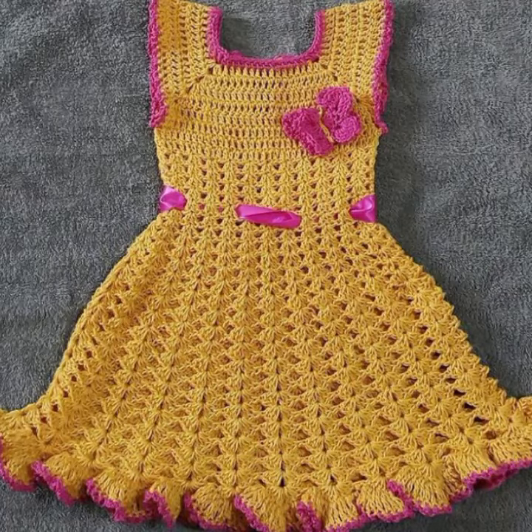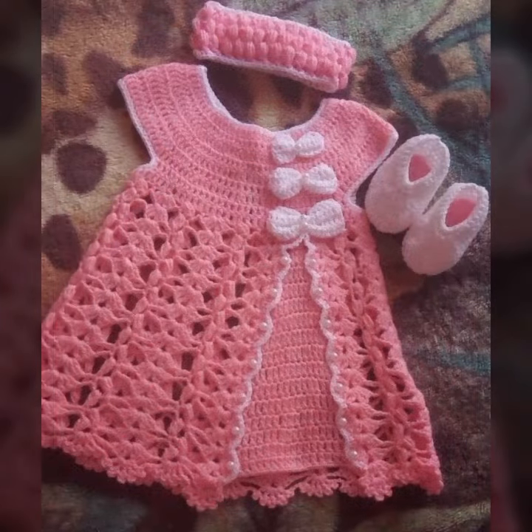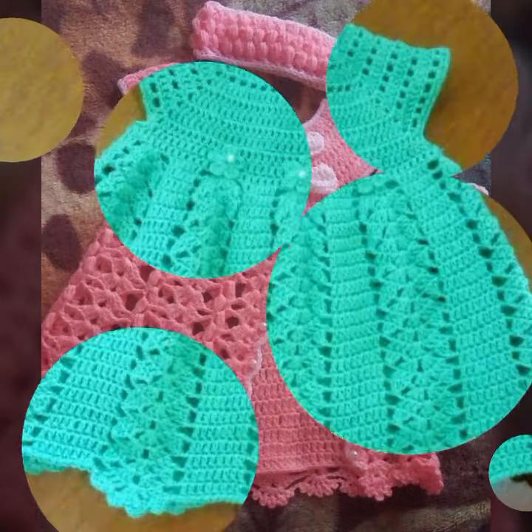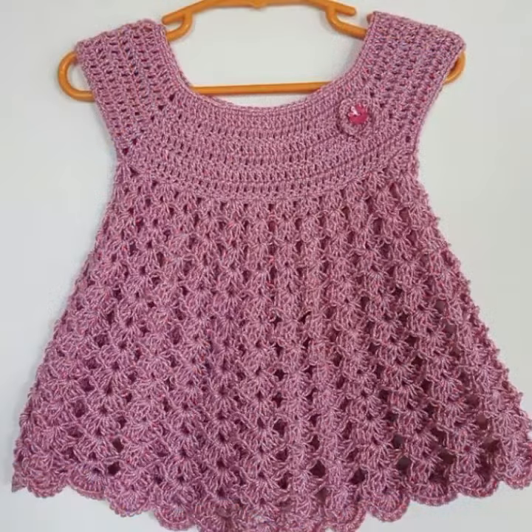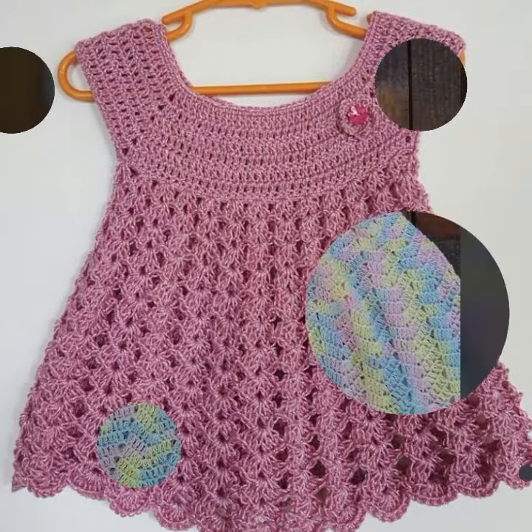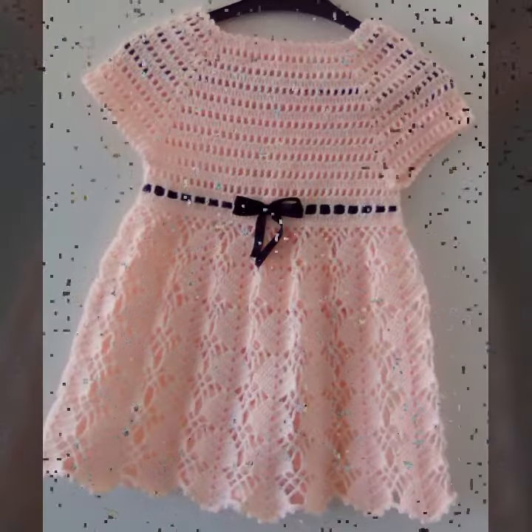Hello friends, welcome back to my channel. Today I will talk about the most stylish, most wearing, most demanding, beautiful baby crochet frog designs — new designs, new ideas, new color combinations. How are you? I'm fine. I hope you are in the best of health. I am back again with the most stylish, most demanding collection of baby crochet frog designs — beautiful designing ideas for your sweet babies.